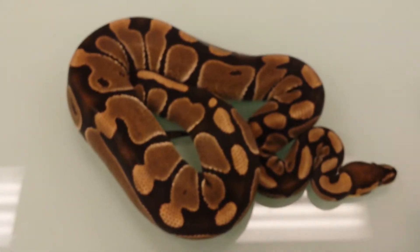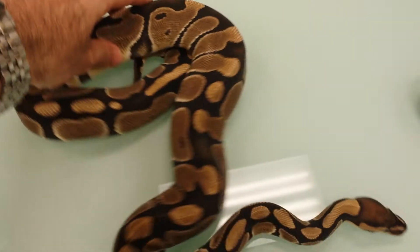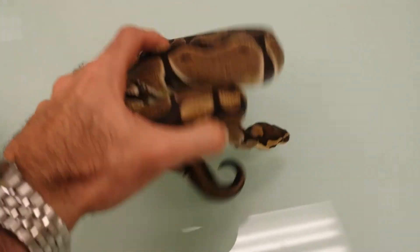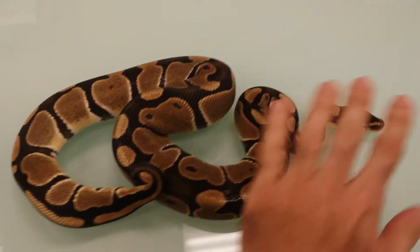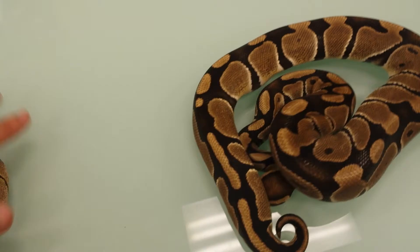The second snake we have here is a heck clown female. You can see a definitely very clean pattern — definitely a big girl. She won't be going this season, and I think that's the reason why we're getting rid of her. She is around 750 grams, eating on medium to small rats. A little feisty, just a little bit — people like that.